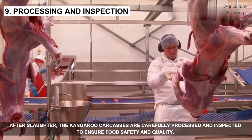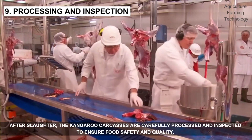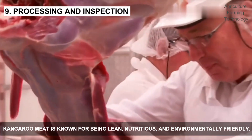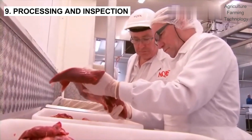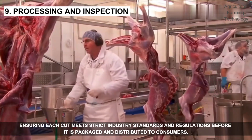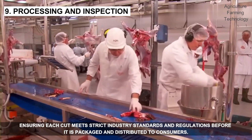After slaughter, the kangaroo carcasses are carefully processed and inspected to ensure food safety and quality. Kangaroo meat is known for being lean, nutritious, and environmentally friendly. Expert butchers handle the meat, ensuring each cut meets strict industry standards and regulations before it is packed and distributed to consumers.